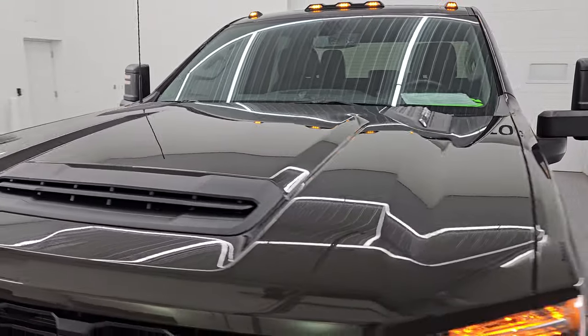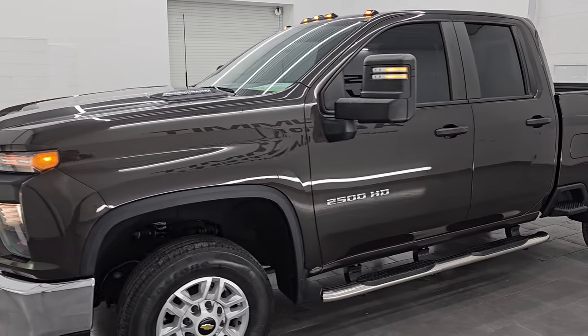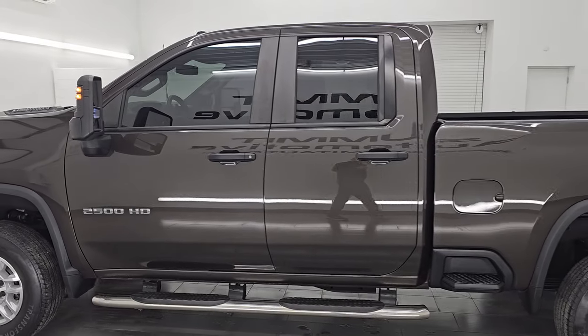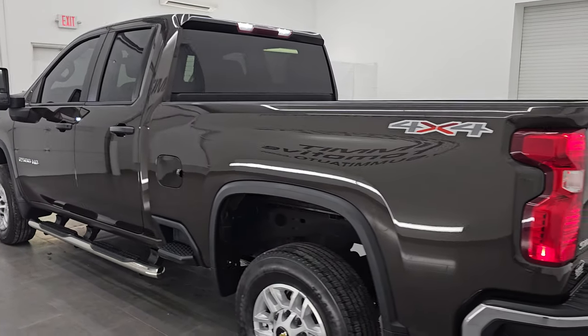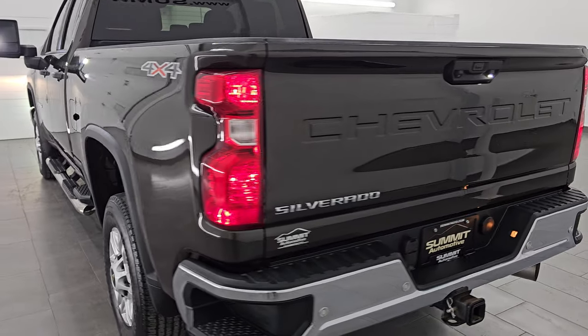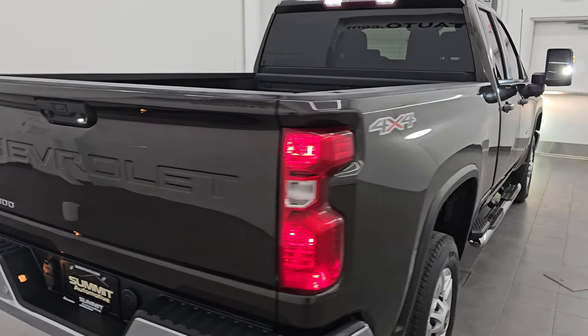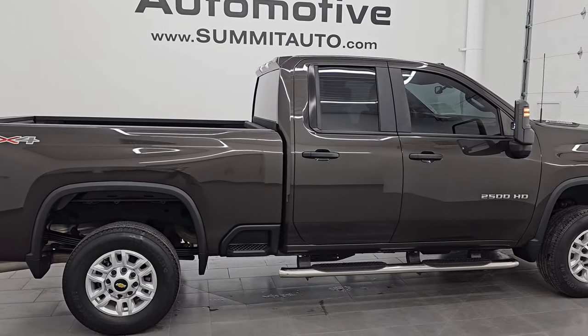I would highly recommend this truck from a quality and condition standpoint. Really a nice work truck package. Oxford brown — good looking color. To see more pictures of this truck or one of our other 550 new and used cars, trucks, SUVs, minivans, wranglers, half tons, three quarter tons, one tons — you name it, we got it. Go to the website: Summitauto.com. Full pictures and descriptions of every single vehicle, all at Summitauto.com.